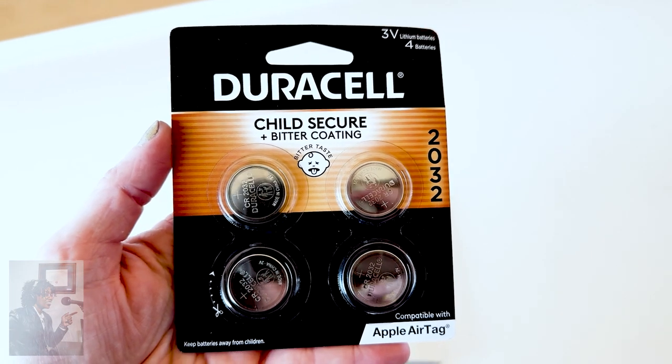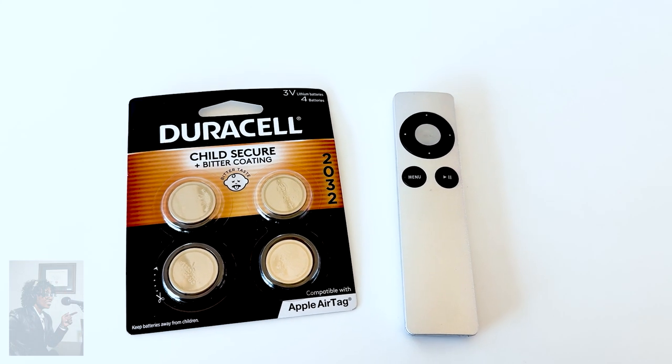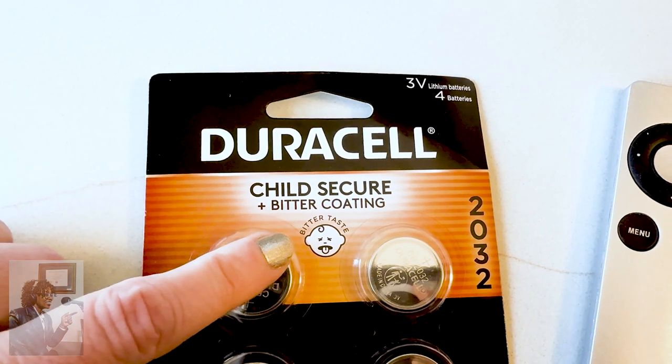Duracell is the only battery brand that features a non-toxic bitter coating that discourages accidental swallowing. Duracell lithium coin batteries with bitter coating have a bitter taste icon in child-secure packaging that's virtually impossible to open without scissors, making sure that little hands and little mouths cannot access them. Duracell is on a mission to close this educational gap and remind parents that when it comes to lithium coin batteries, bitter is better. Parents should use Duracell's lithium coin batteries with bitter coating for their powered devices.